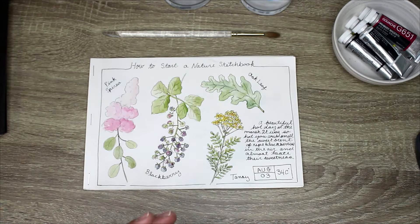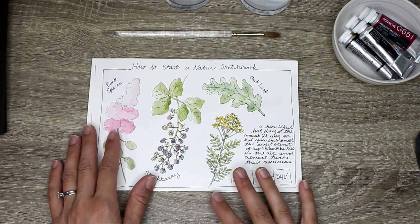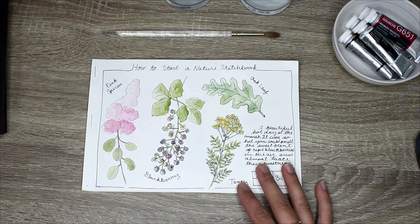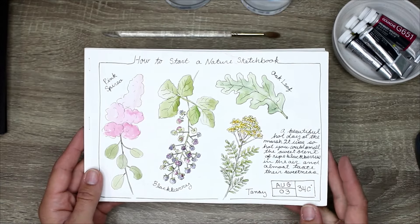I haven't had as much time to paint in my country diary as I'd like, just because it's been a very busy month with having my stepdaughter stay with us and getting Mr. Frodo Baggins rescued, among all sorts of other things.